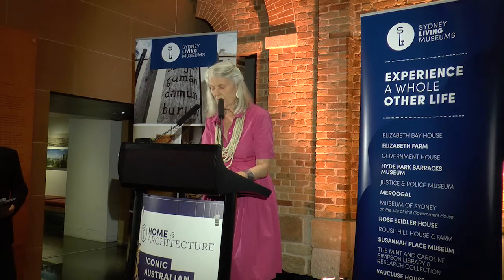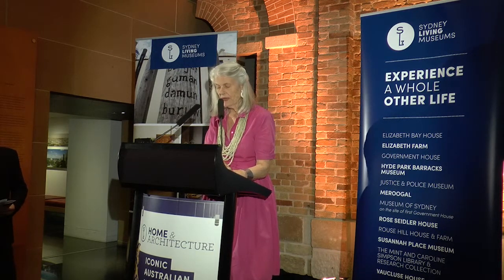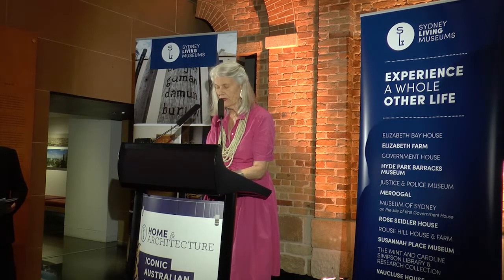Perhaps it's her editorial background, but Karen's interest is to take us behind the scenes. Having toured the exhibition already, I can attest that it brings her research to a new level, adding new material and showcasing spectacular and distinctive Australian homes.